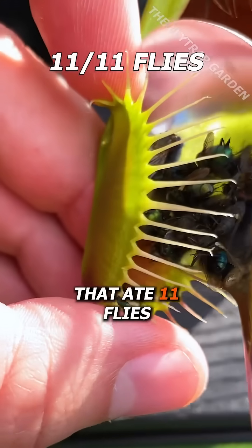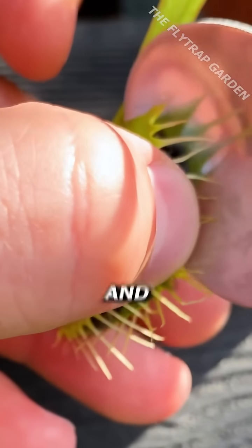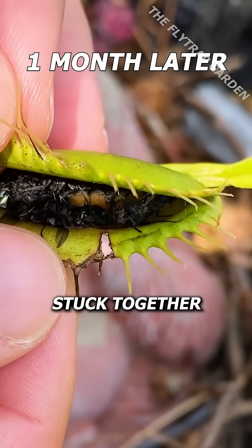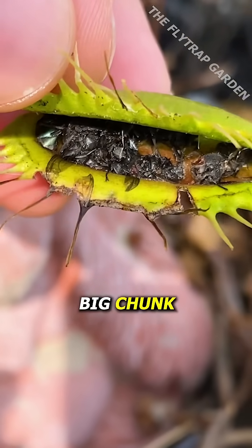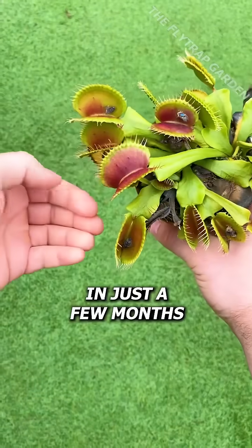In fact, the trap that ate 11 flies was big enough to hold all of them and it didn't die. Now, although these flies are stuck together and have made a big chunk of fly skeletons, this plant has become massive in just a few months.